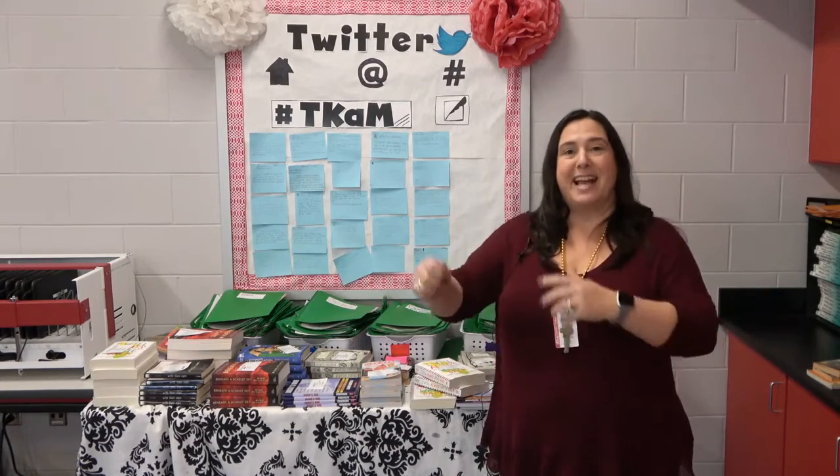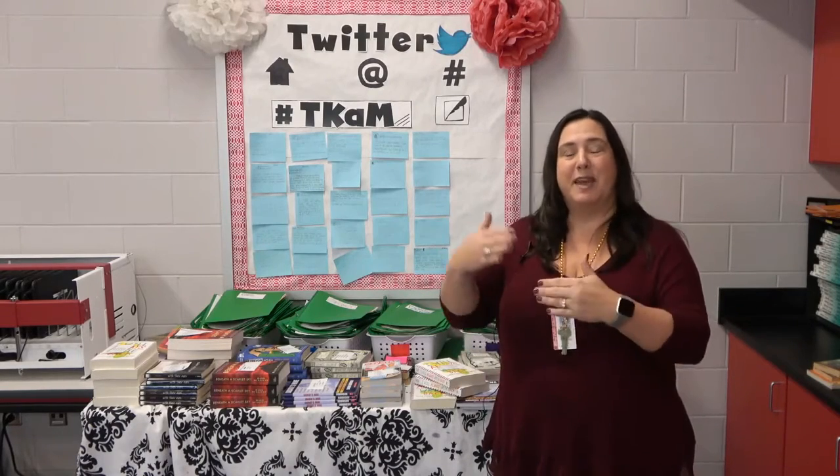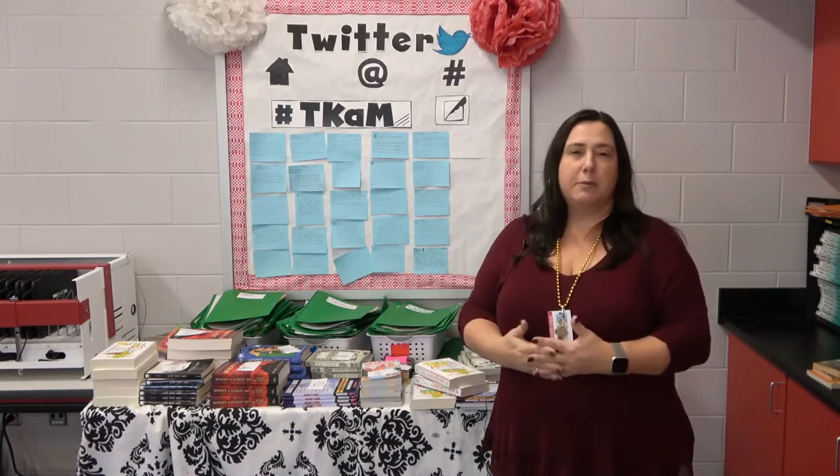Students did a book tasting where they got to sample the books — kind of like speed dating but with a book. They got two minutes with each book, could pick their favorites, and I tried to pair them up so they were able to read one of their top three or four choices.